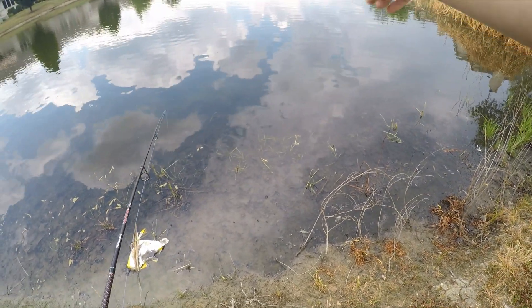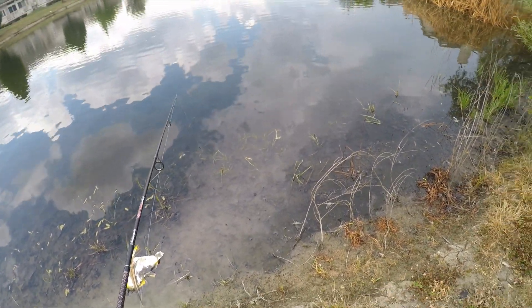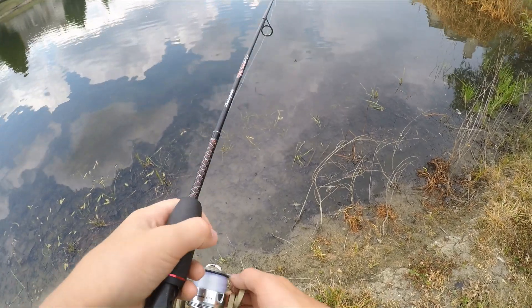Alright everyone, I see a giant bluegill right over there. He's on a nest or something. If I catch him, he could be my personal best.